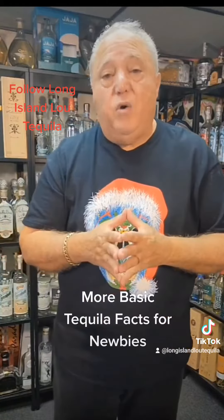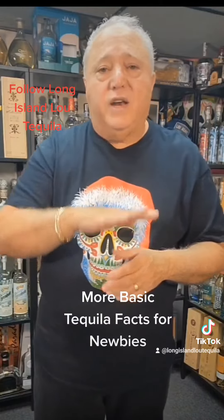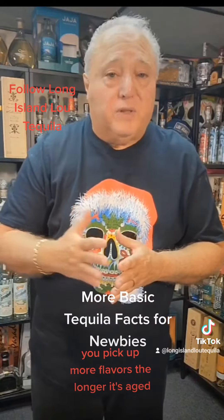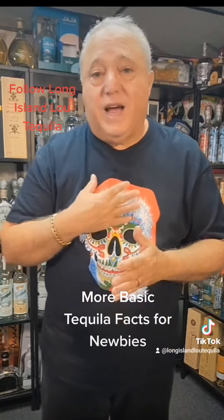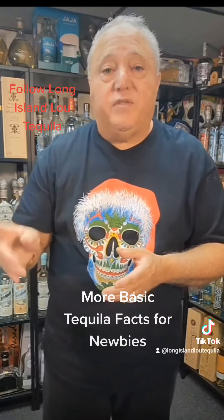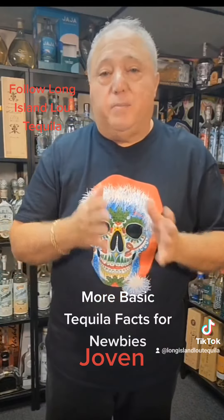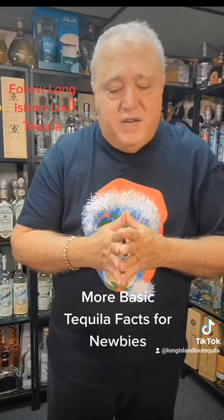The five expressions are blanco, reposado, añejo, and extra añejo. It all depends on how long it's aged in oak barrels. The blanco is not aged — it can be rested for up to two months or less in oak, but a lot of them don't do that; it's bottled directly from the still, which is the way I like it. Reposado is two months to one year rested. Añejo is one year to three years aged in oak. Extra añejo is three years or more. Then there's the joven category, which is basically a blanco blended with some aged expression — that's what a joven is.